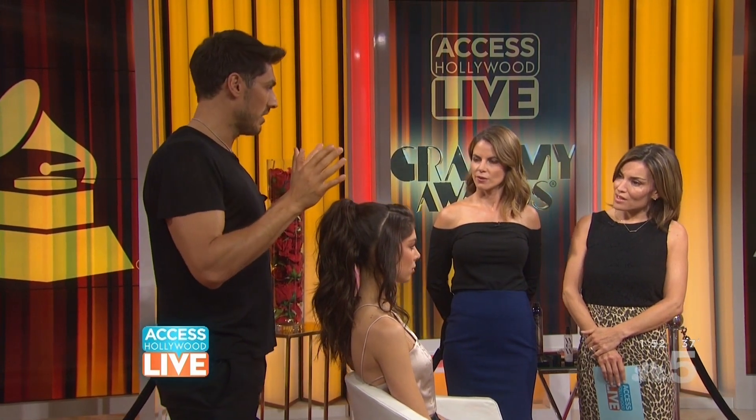Just clip in a few extensions and then add the hair over the top so they're all hidden. It's a great little technique.